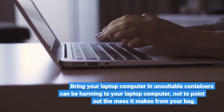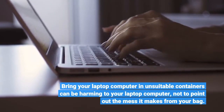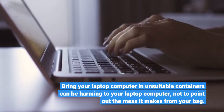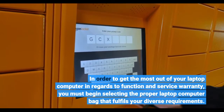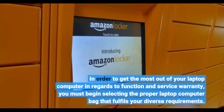Bringing your laptop computer in unsuitable containers can be damaging to your laptop computer, not to mention the mess it makes from your bag. In order to get the most out of your laptop computer in regards to function and warranty, you must begin selecting the proper laptop computer bag that fulfills your diverse requirements.